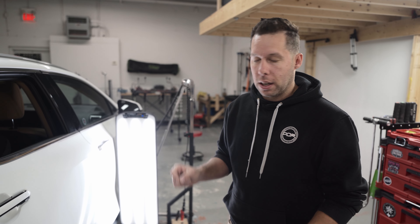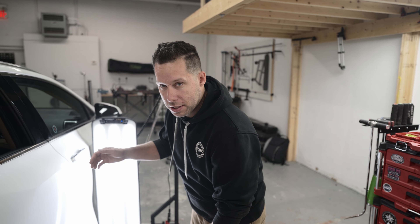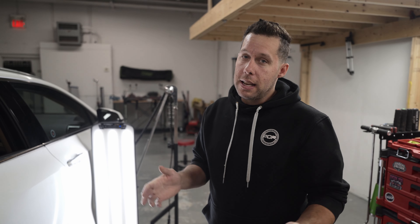We can actually repair anything from the smallest door ding — I've had customers come in with dents that are a couple of millimeters — and then we've had dents fixed that are the majority of the size of a door, like a couple of feet in diameter. As long as the dent isn't through the paint and as long as the damage isn't too severe. It's a technician's judgment call, but repairs can be quite large or quite small. Generally speaking, any of it is fixable as long as the paint is not damaged.